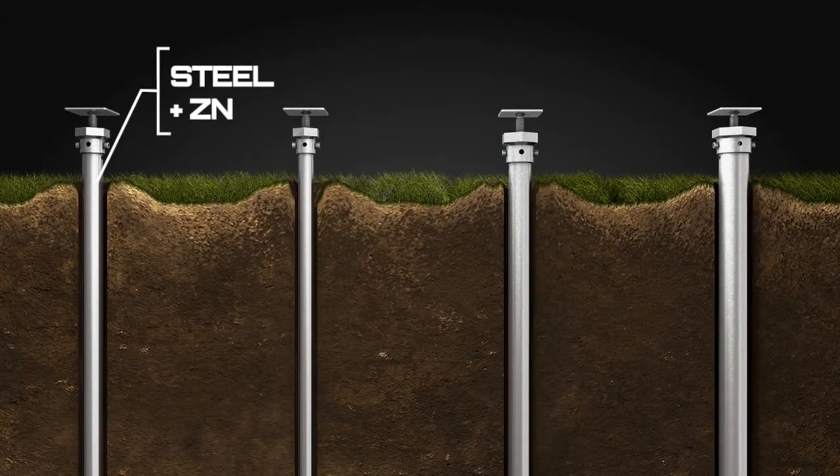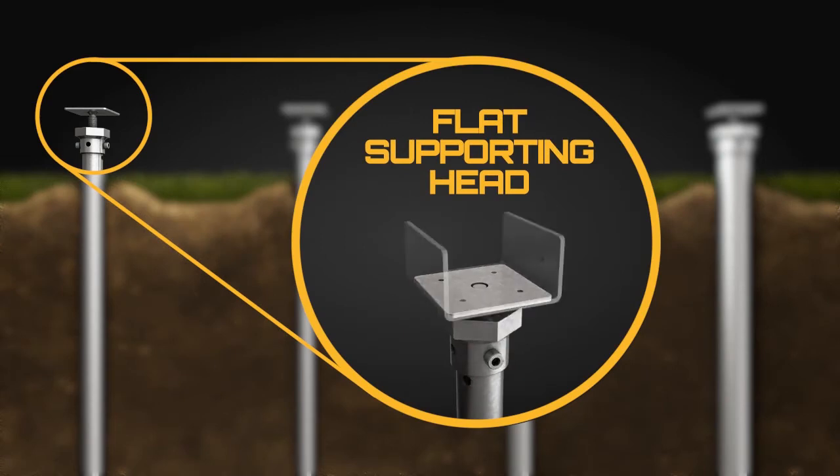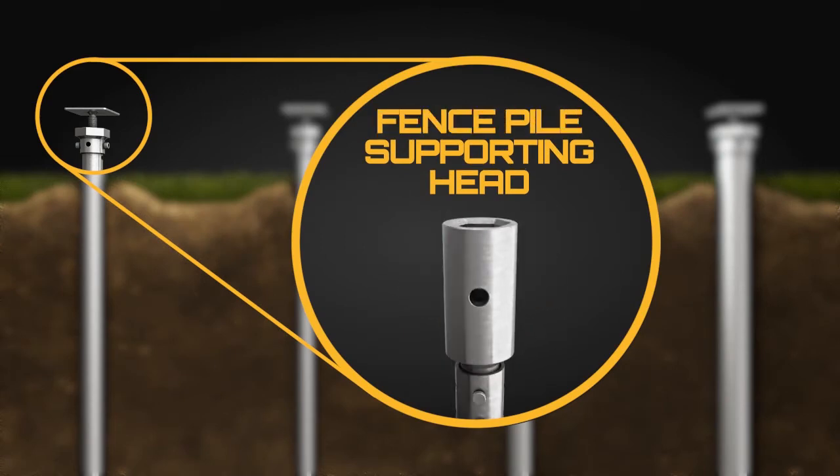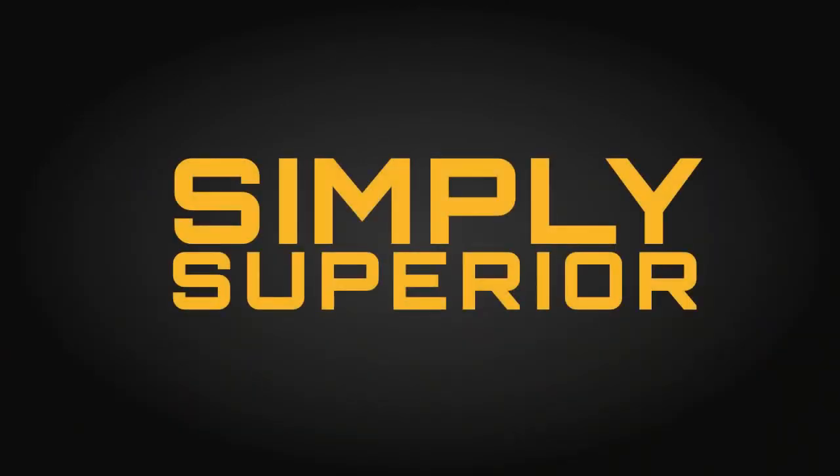No matter the project, the load, or the type of soil, our wide range of tubes, helices, and pileheads will meet all your needs. Goliath Tech screw piles. Simply superior.